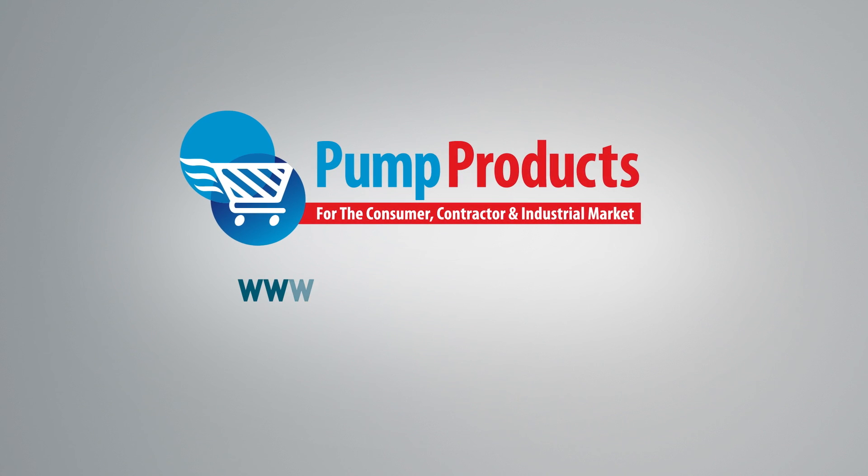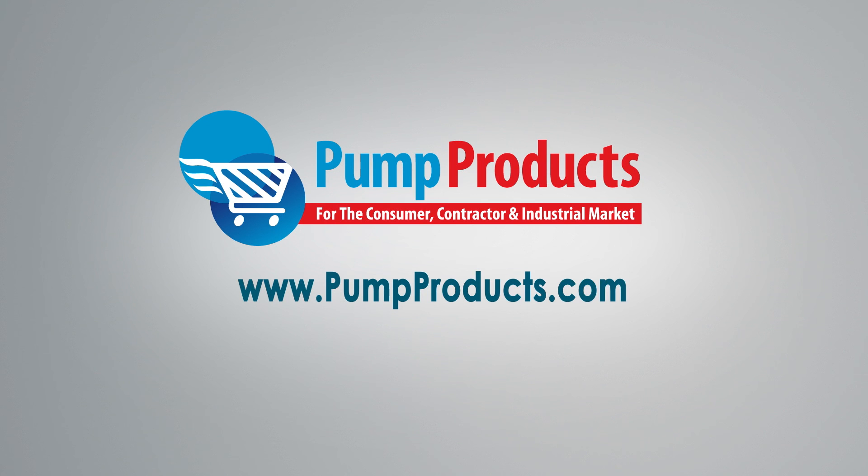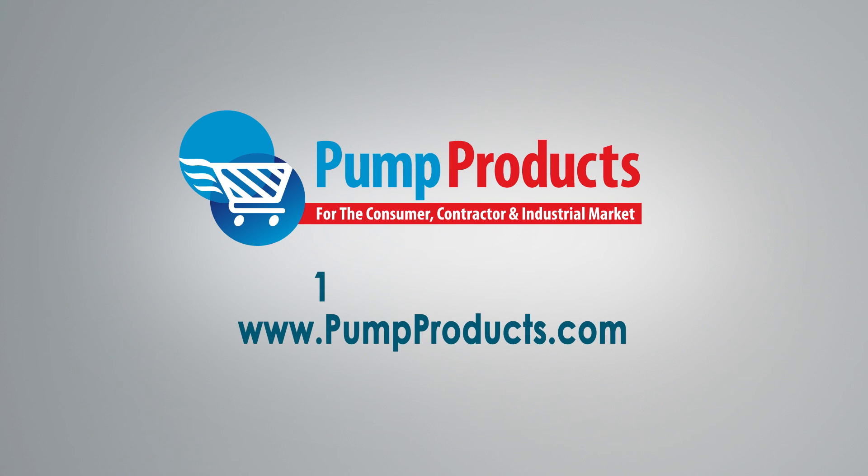Visit us at www.pumpproducts.com or call our toll-free number today: 1-800-429-0800.